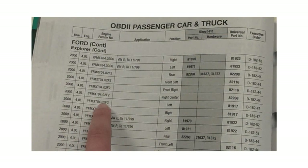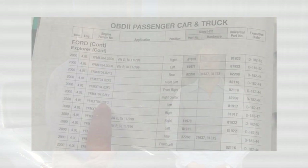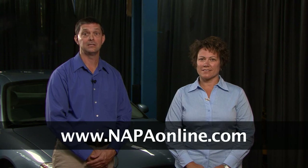If a CARB compliant unit is required, make sure to locate the proper engine family number (EFN) or group number in the NAPA CalCAT catalog. You can also use the fast, easy NAPA eCatalog at NAPAOnline.com.